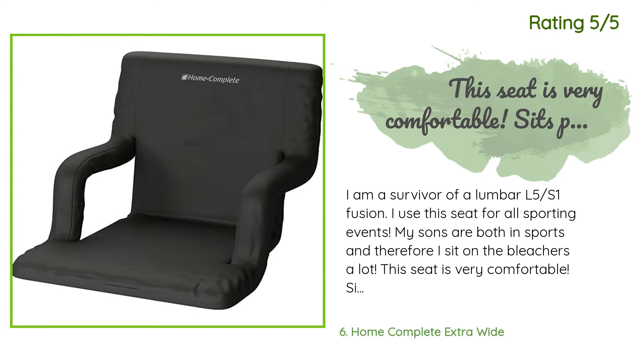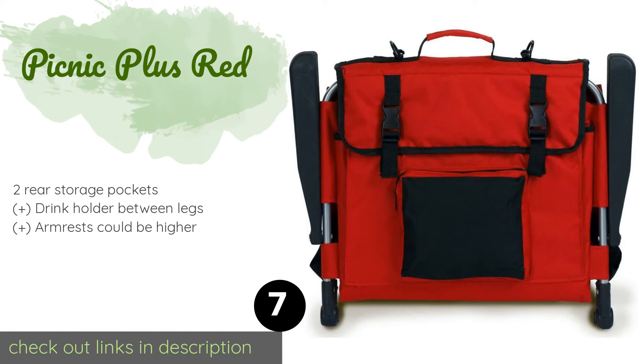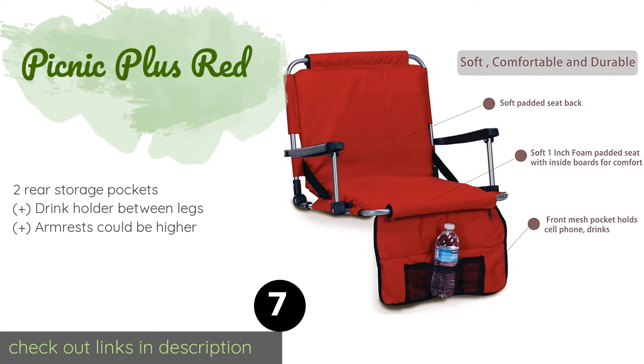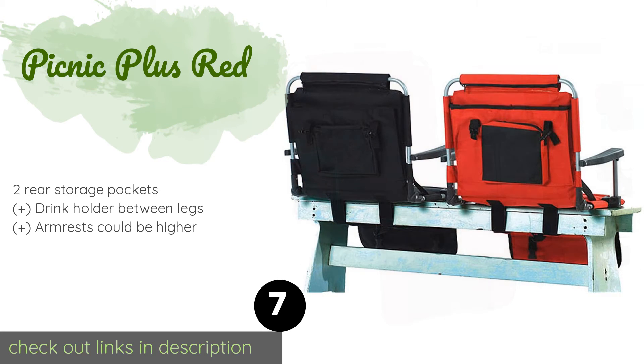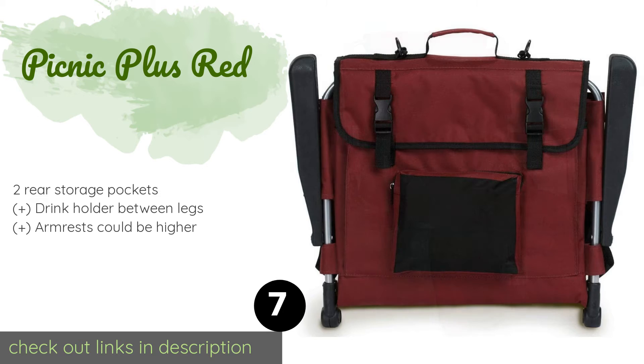The number seven product is the Picnic Plus Red. The Picnic Plus Red incorporates just about everything you'd want, including sturdy armrests and cushioning for the backs of your legs. Unfortunately, it doesn't provide enough support where it counts, such as in the seat and back. This product is available on Amazon for $35 — check out the link in the YouTube description below.